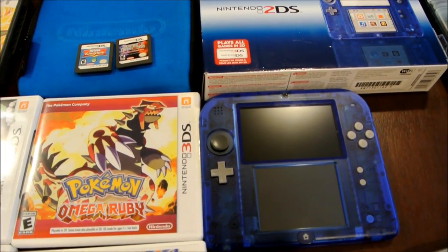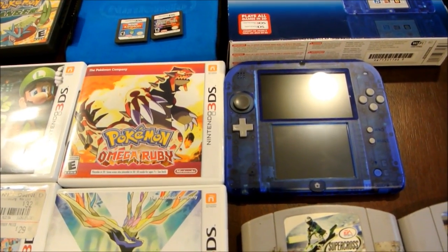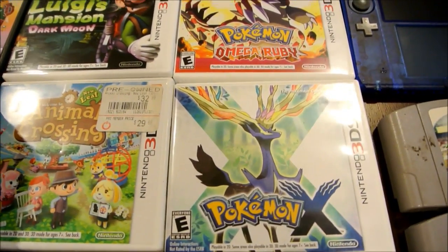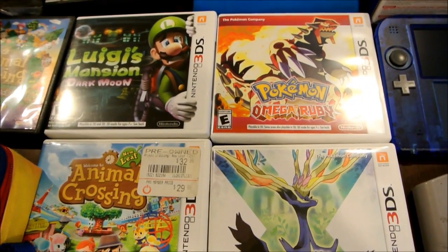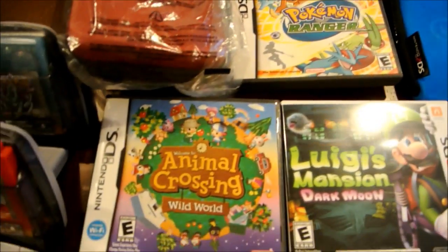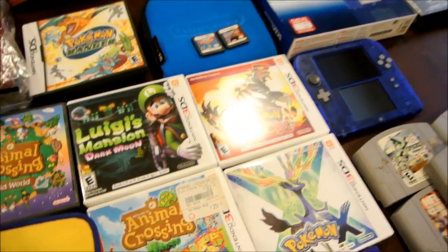This was a really good Craigslist pickup — a 2DS crystal blue system. He had it for $100, but I got it down to $80. It came with Luigi's Mansion, Pokemon Omega Ruby, Animal Crossing, and Pokemon X. I could easily sell those three or four games for the price I paid, and still get My Sims Kingdom and Dungeon Explorer with the 2DS for free. Also included were Pokemon Ranger and Animal Crossing Wild World. So technically I could potentially get four DS games for free, sell the 3DS games, and also get the 2DS for free.